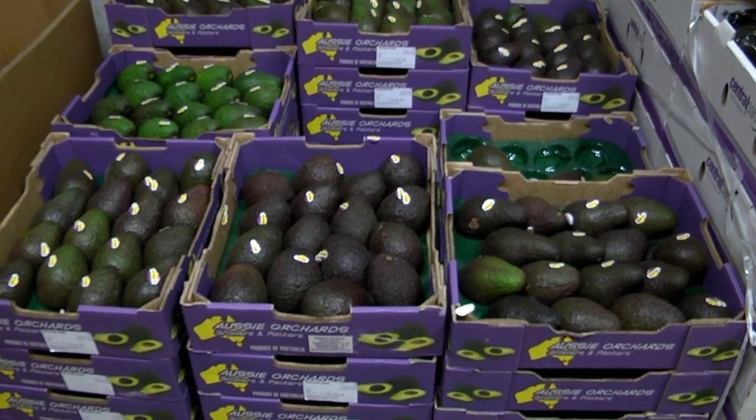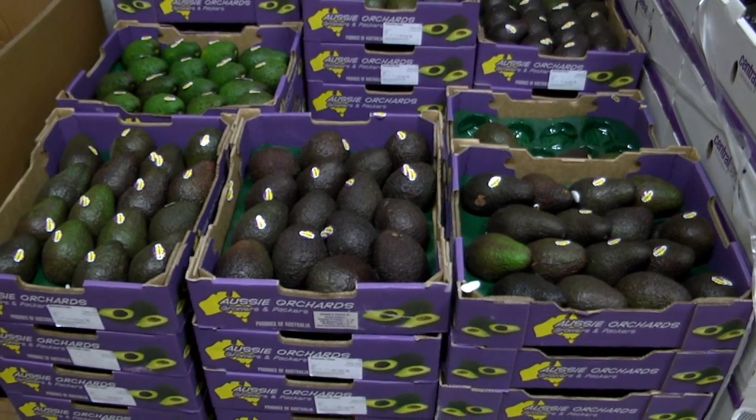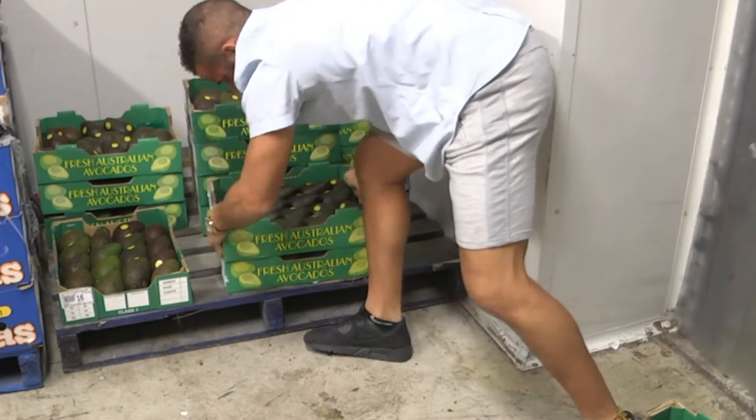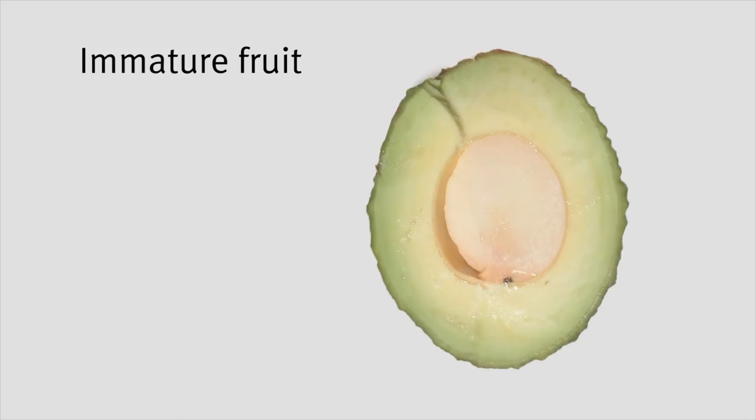Maintain good airflow between packages in storage to encourage even ripening, and ensure packages are stacked to avoid fruit damage. Fruit that won't readily ripen or remain white in the flesh may have been picked too early — these fruit may be immature. You should contact your supplier if this is the case.